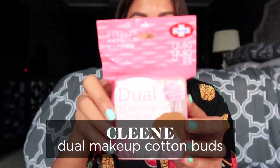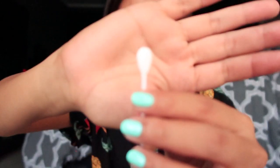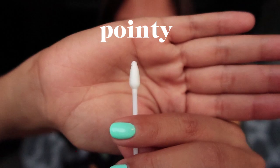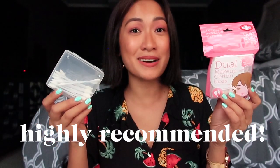Next. When I had lash extensions, this was my best friend. Because it has two tips — one is more round and the other one is pointy. I already use micellar water, then I dab it and use this. Because unlike regular cotton buds, it's really soft, even in the middle. I highly recommend this for removing eye makeup.